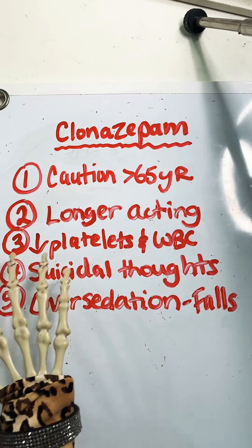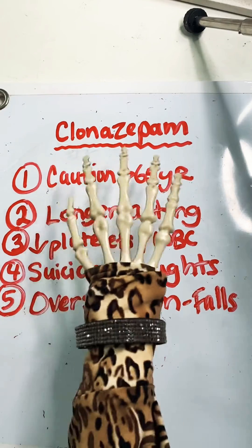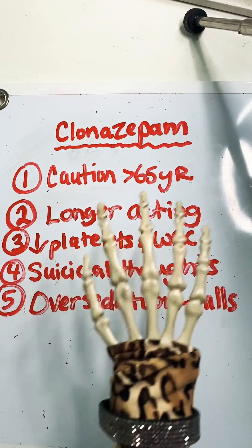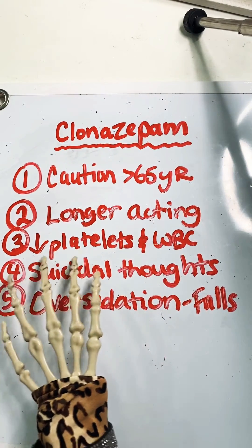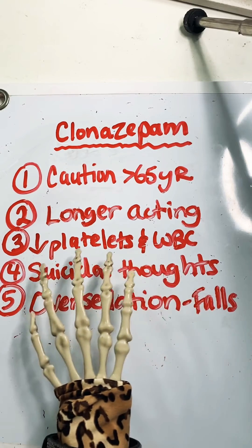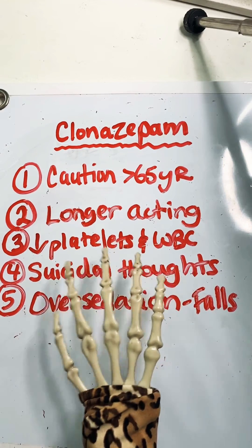Number three, it can decrease platelets and also WBCs. Now, even though we're not doing regular lab monitoring while a patient is on clonazepam, it is something that if you are a nurse in the hospital and this patient just started this medication and you happen to see a dip in these two labs, it is something to make note of and maybe even mention to the provider. It can also increase LFTs, which is the case with most benzodiazepines, but just be aware of that.